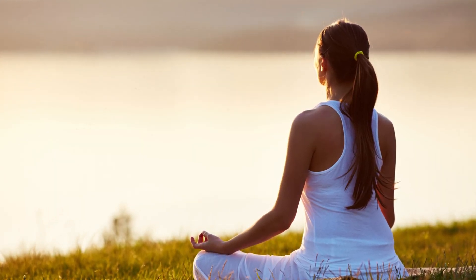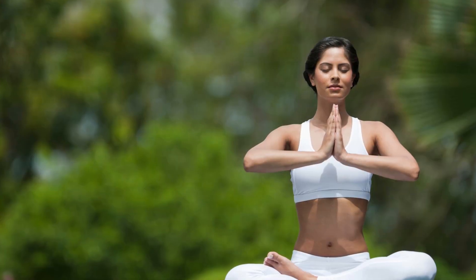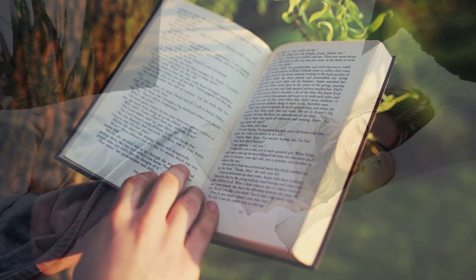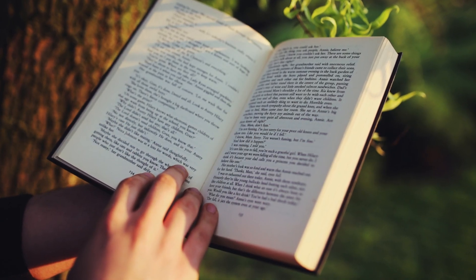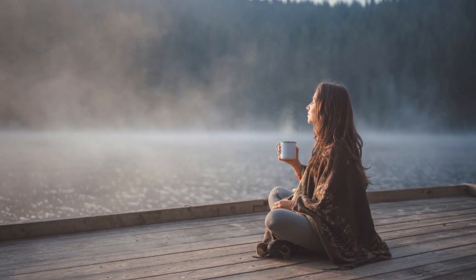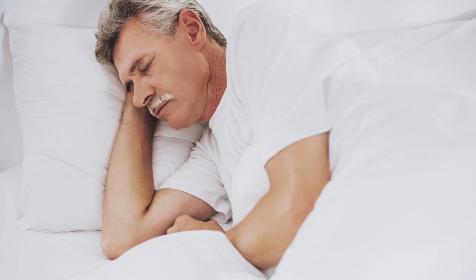Manage stress. Stress is often linked to digestive issues, including acid reflux. Engage in stress-reducing activities such as meditation, yoga, or deep breathing exercises. Getting enough sleep and finding time for hobbies or relaxation can also help to alleviate stress and, in turn, reduce acid reflux symptoms.